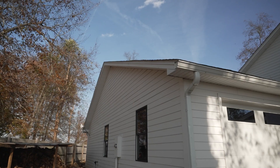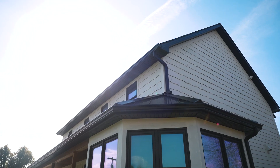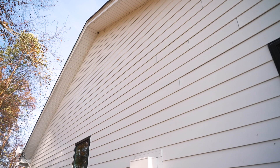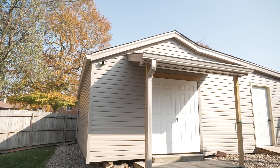The installation process of vinyl siding would be to remove any of the existing siding. If there's no house wrap or fan fold, we'll install one of those two products depending on what the customer wants. Then we install the J channel and the corner posts.